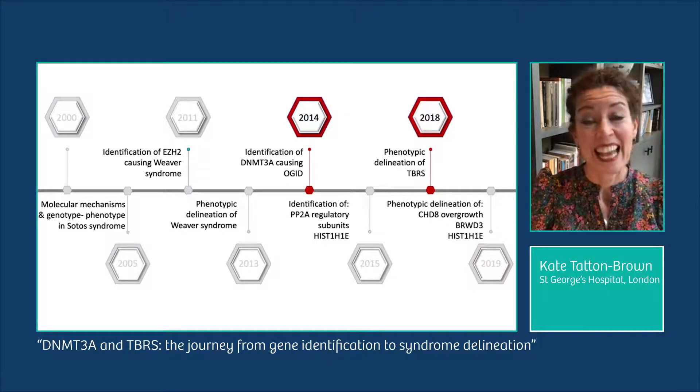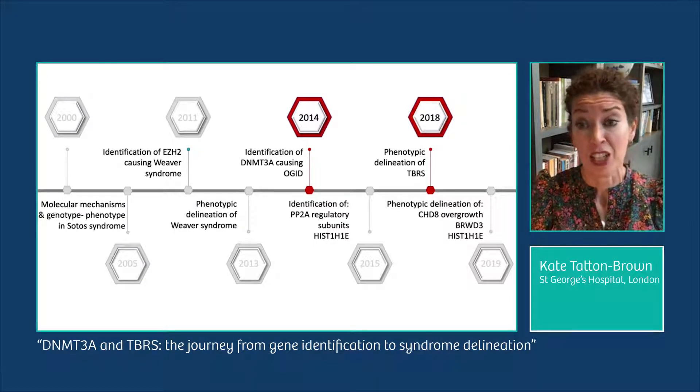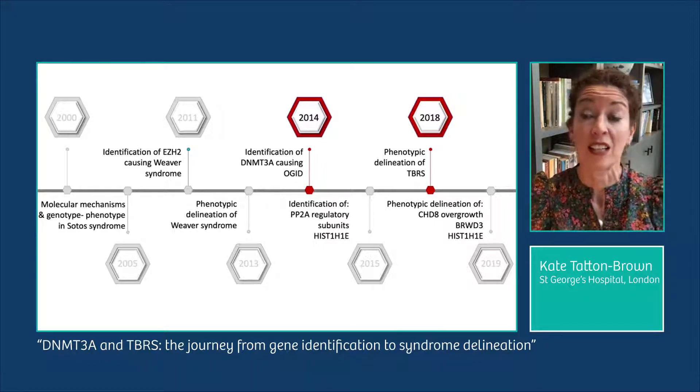Today I'm going to focus on DNMT3A and TBRS, and outline our particular journey to identifying this new OGID gene and the work we have done and are doing to clarify the associated clinical presentation.